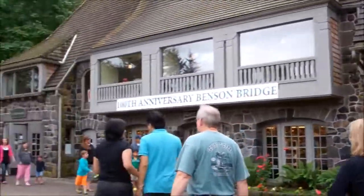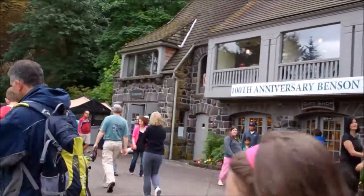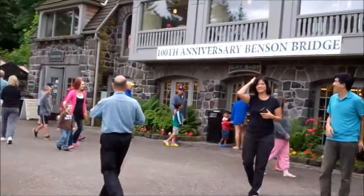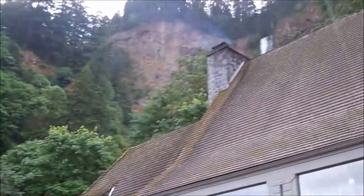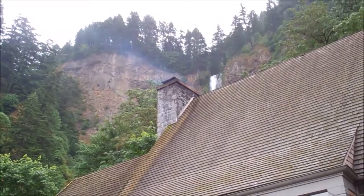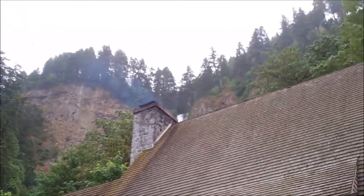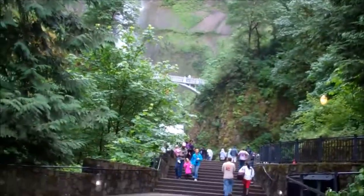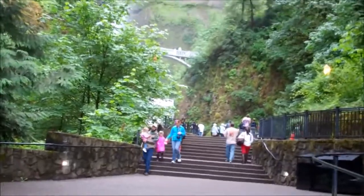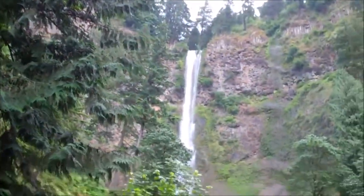We're stopping at another falls. It has a very cute lodge — nobody actually stays here, but they do have a restaurant, a lounge, and a gift shop, and we were checking that out. This is the second highest year-round waterfall in the United States, with the tallest one being in Washington State. Judging from the size of the gift shop and the number of souvenirs, this must be the most famous and most popular of the falls — or at least the one with the most tour buses. But it is beautiful.